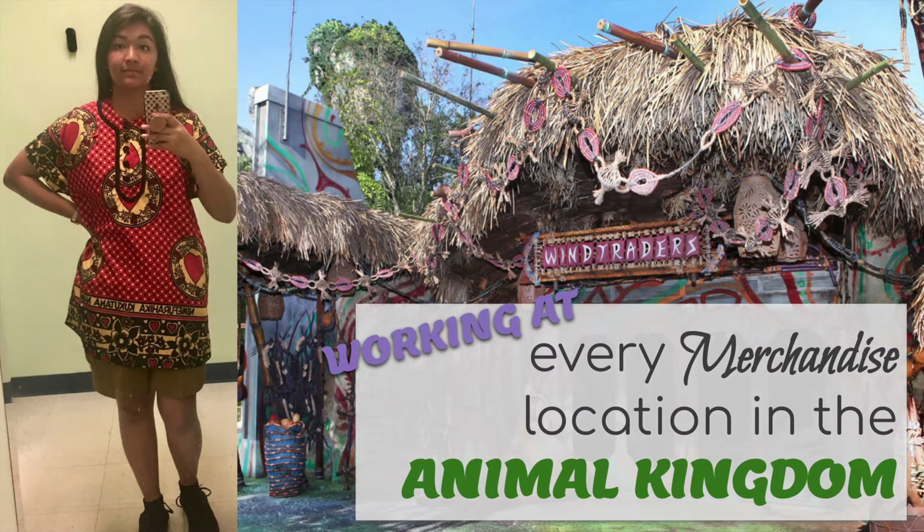Hello everybody! Today we're going to be talking about working every single merchandise location in Animal Kingdom. This is the second to last video of our series. We've been having a lot of fun, so if you want to check out Magic Kingdom, Epcot, or Hollywood Studios, please check those videos out. I'll link them down below, but let's just get into it.